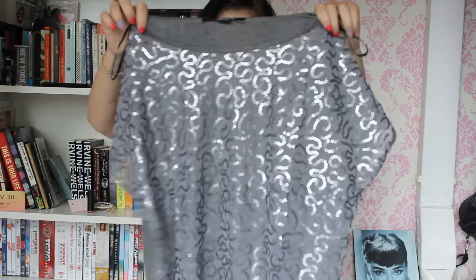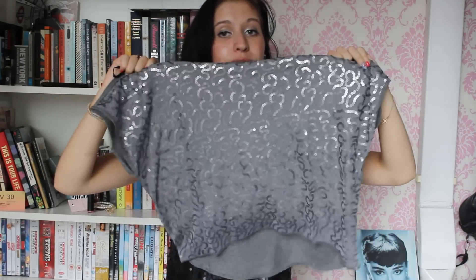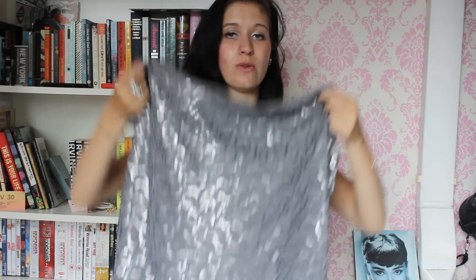This item is this sequins top. It actually only has sequins at the front and the back — the sides are just empty. But I thought it was still very cute and it was only €8, so why not? I think it looks kind of cute. Silvery.